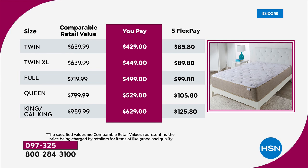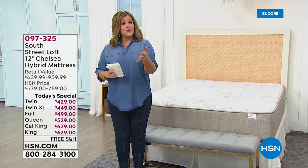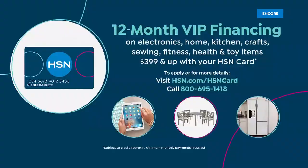With five flex payments: twin only $85.80 tonight, twin XL $89.80, full $99.80, queen $105 a month for five months — that's about $3 and change a day. King or Cal King $125 tonight. With the HSN credit card you get 12 months VIP financing — the HSN card has no annual fee, and if you apply tonight and get approved you get 12 months to pay it off.